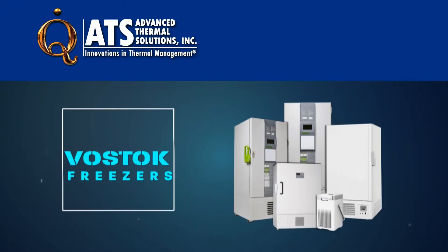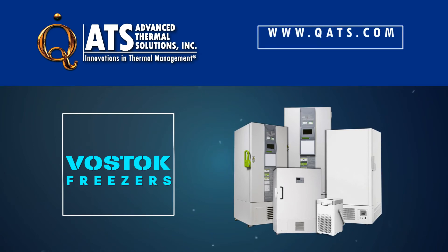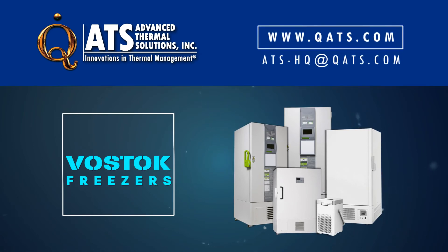For more information on ATS Vostok ultra-low temperature freezers or other thermal management products, please visit our website or contact us at ats-hq@qats.com.